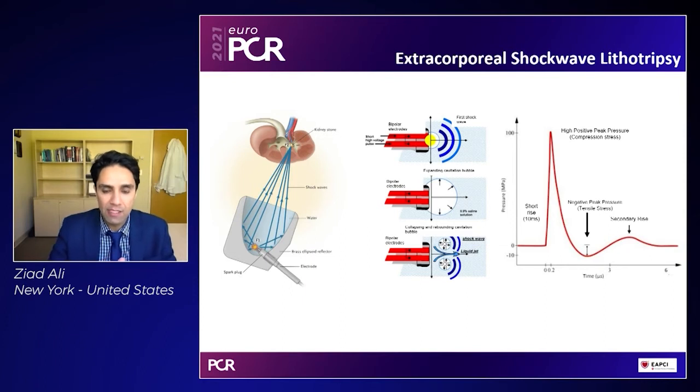This creates a localized field effect within the vessel, and it fractures both superficial and deep calcium. Now, to understand the mechanism of action of intravascular lithotripsy, you need to understand a little bit about extracorporeal shockwave lithotripsy, ones used for renal stones, which have been used for a long time and on which coronary and peripheral IVL is adapted.